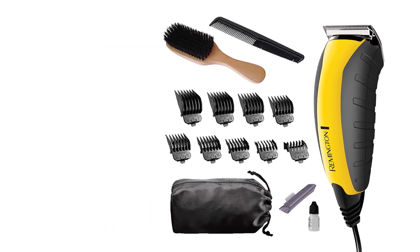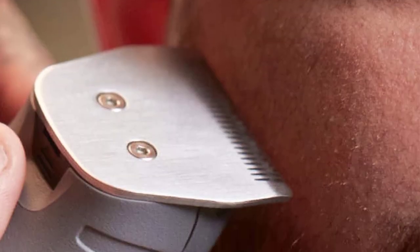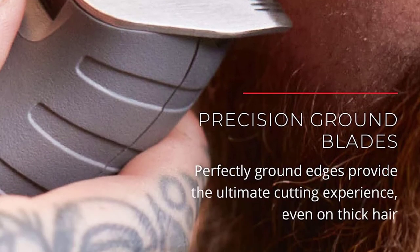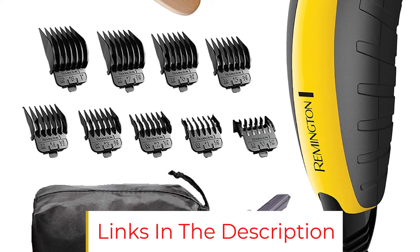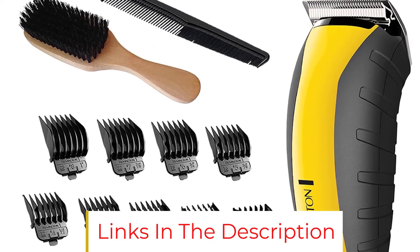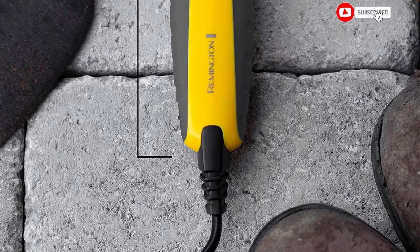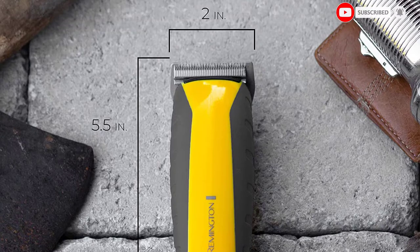The Remington HC-5855 is made from virtually indestructible materials, with a comfortable rubberized grip that feels great in the hands and a range of accessories and extras included. It comes with its own travel case, as well as a brush, comb, safety guards, and a little pot of oil for the blades. It features a really strong motor and highly precise, ground blades for only the cleanest cuts.